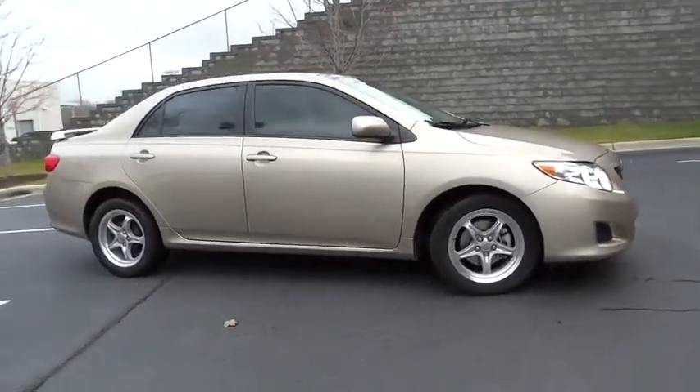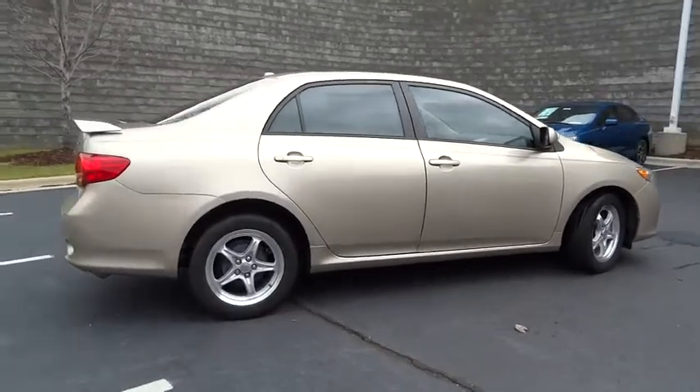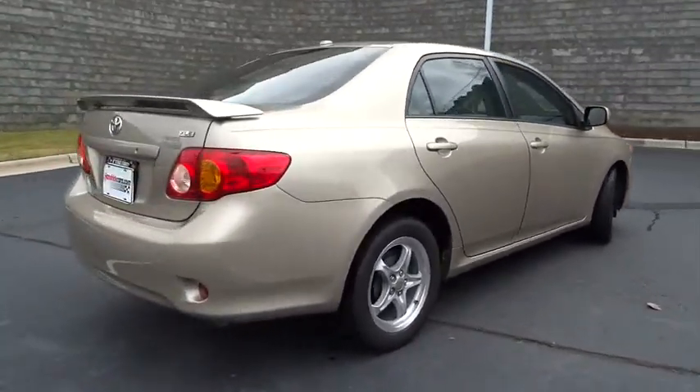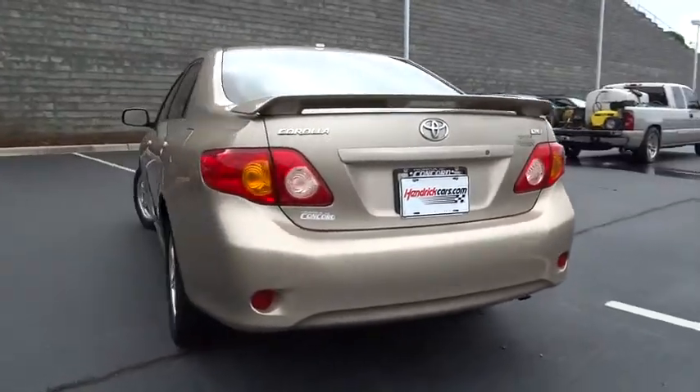The 2009 Corolla. The Corolla is still a great option for those who want dependability, comfort, and value, and is priced below $15,000. This vehicle has less than 95,000 miles.